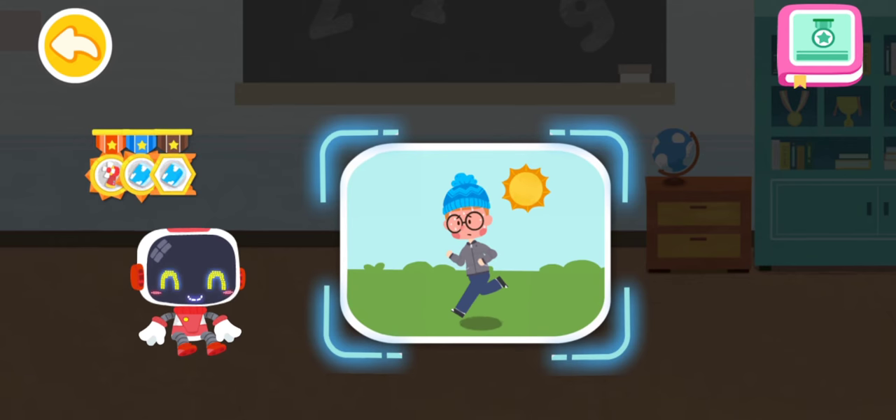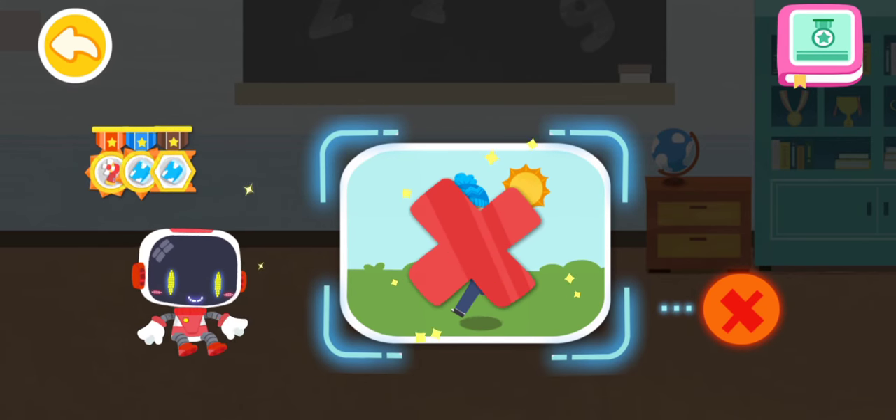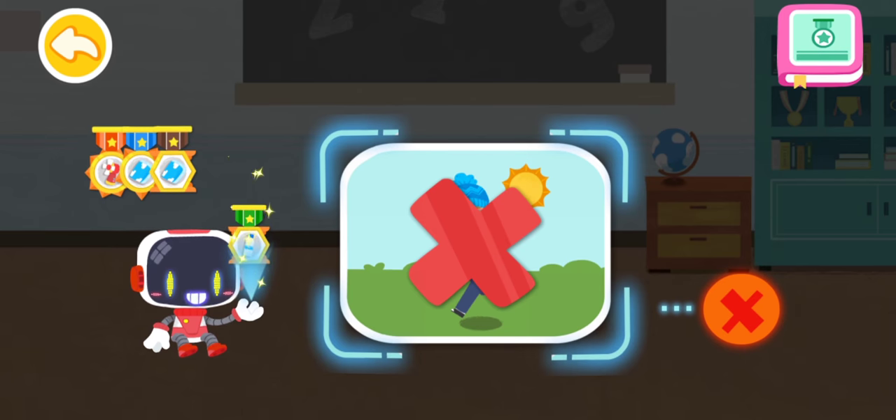Is it right to keep exercising vigorously in the sun on a hot day? That's not correct. You're great. Congratulations on winning a badge.